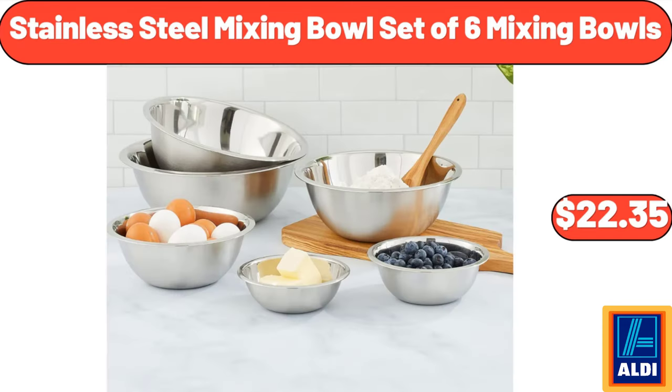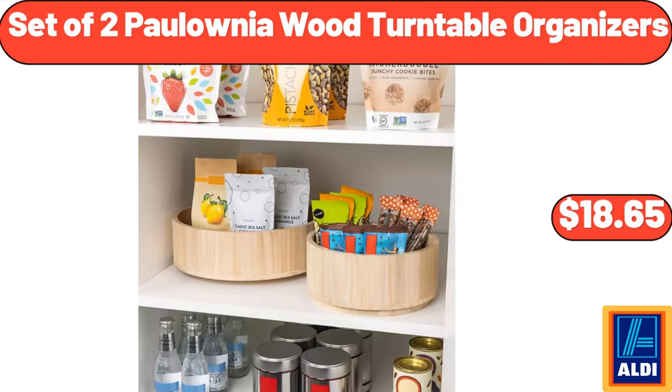Stainless steel mixing bowl set of 6 $22.35. Set of 2 Polonia wood turntable organizers $18.65.